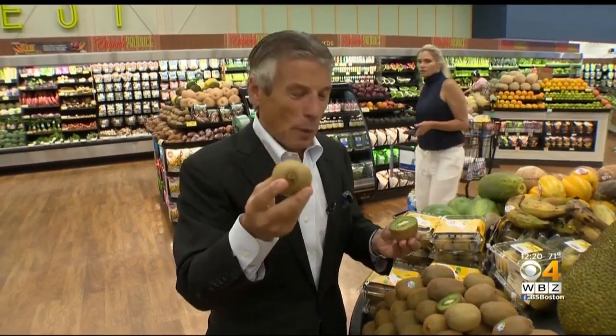Now remember, you enjoy them — they've got to be nice and soft, and that flavor is there: sweet, juicy, and loaded with nutritional value. Welcome to your Fresh Grocer, and always remember to eat fresh and stay healthy. I love the kiwi.